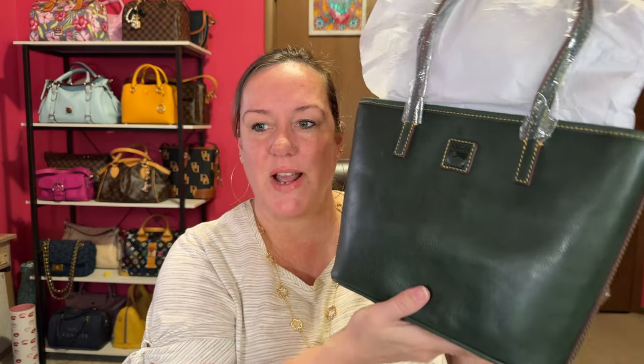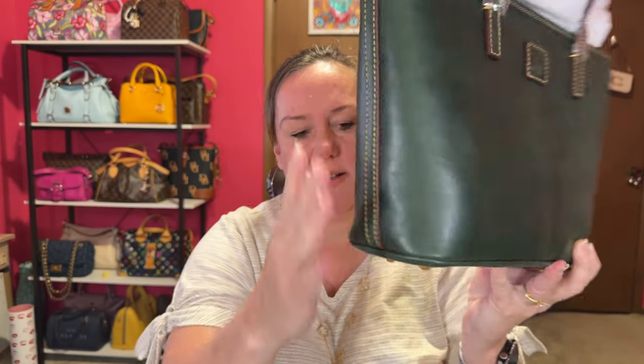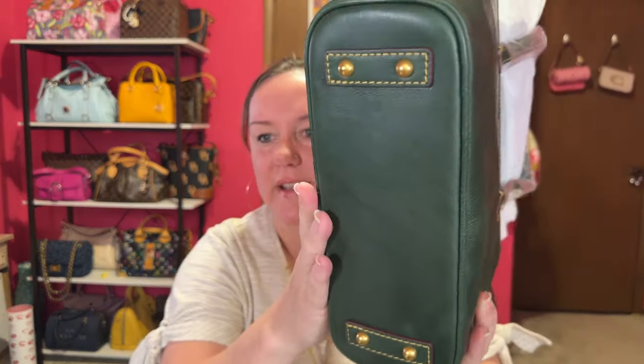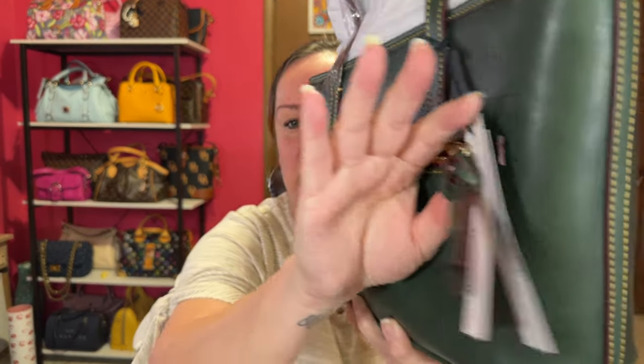I wasn't sure about the color, but I wanted to try the small Charleston shopper. Here is the back — I'm looking at it for the first time. Beautiful stitching. I think my bag came out okay, unlike the box. Here's the bottom — it has feet on the bottom. And then it has the back pocket. Let's see if my iPhone 15 Pro Max fits. Oh yeah, fits perfectly. So if you have the big iPhone, it will fit into the back pocket. It has a very nice braided zipper pull.